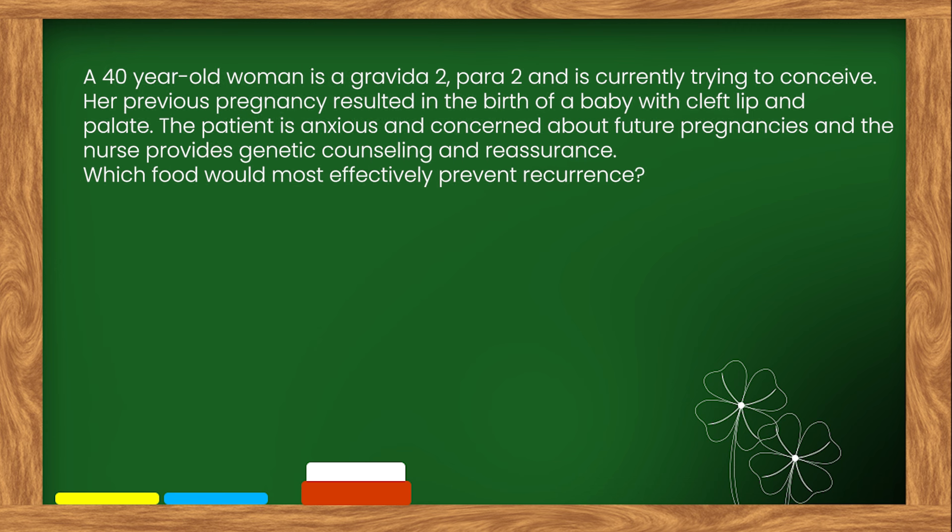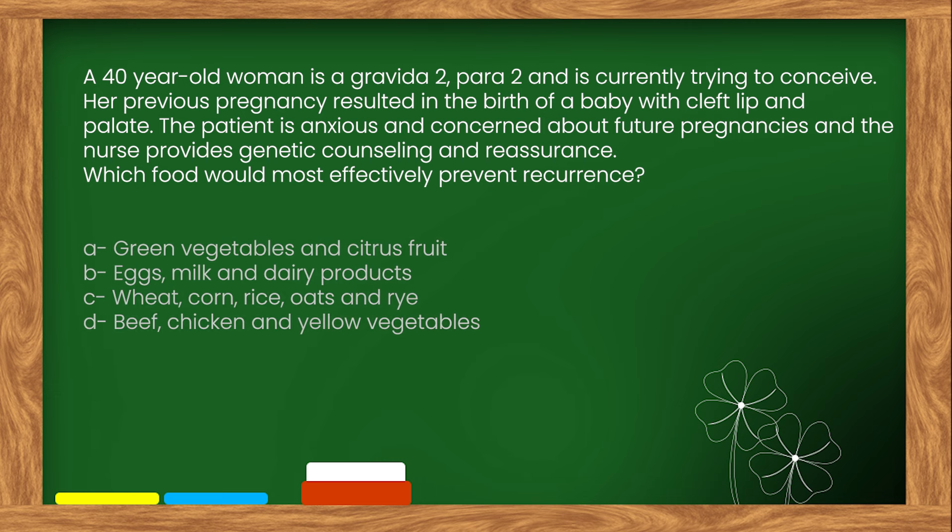Here is our first question. A 40-year-old woman is a Gravida 2 and is currently trying to conceive. Her previous pregnancy resulted in the birth of a baby with cleft lip and palate. The patient is anxious and concerned about future pregnancies and the nurse provides genetic counseling and reassurance. Which food would most effectively prevent recurrence? Options: A. Green vegetables and citrus fruit. B. Eggs, milk and dairy products. C. Wheat, corn, rice, oats and rye. D. Beef, chicken and yellow vegetables.